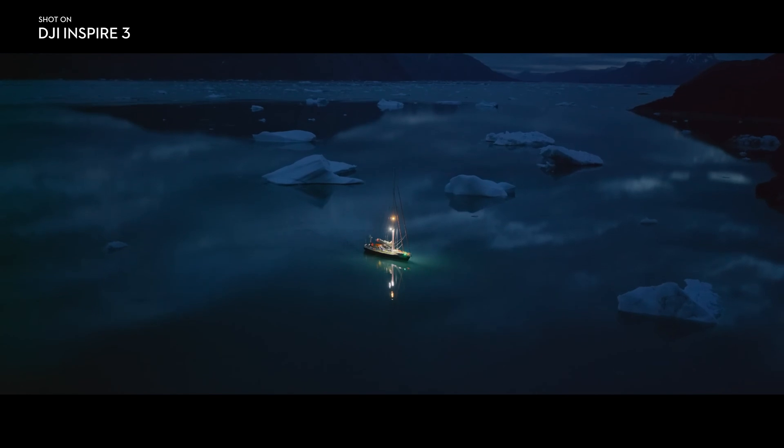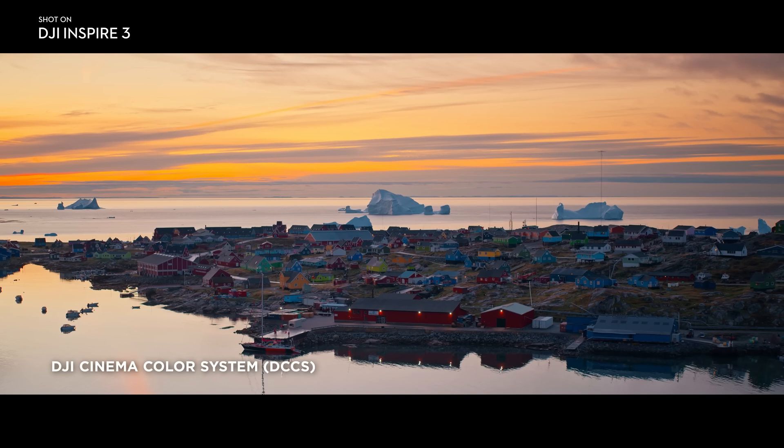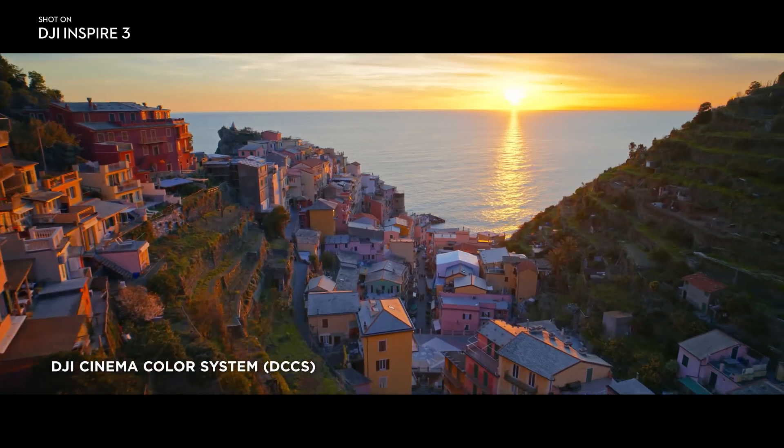So it's going to be comparable to a lot of high-end cinema cameras. In addition to outstanding imaging performance, color science is equally exceptional thanks to the DJI Cinema Color System.